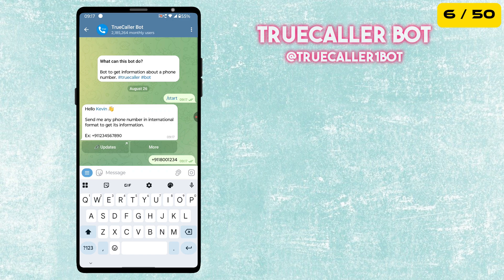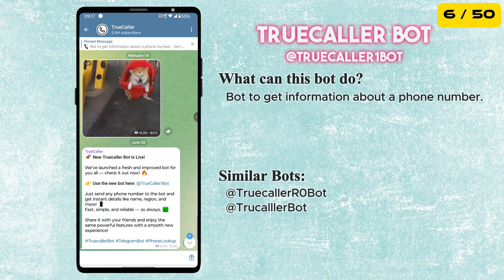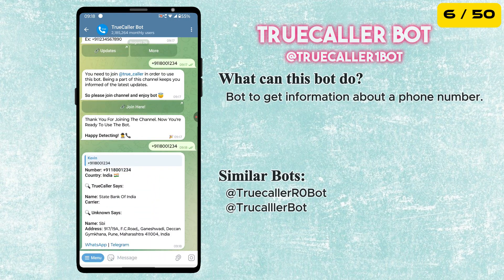Next up is the TrueCaller bot. This bot lets you quickly get information about any phone number, perfect for identifying unknown callers directly from Telegram.